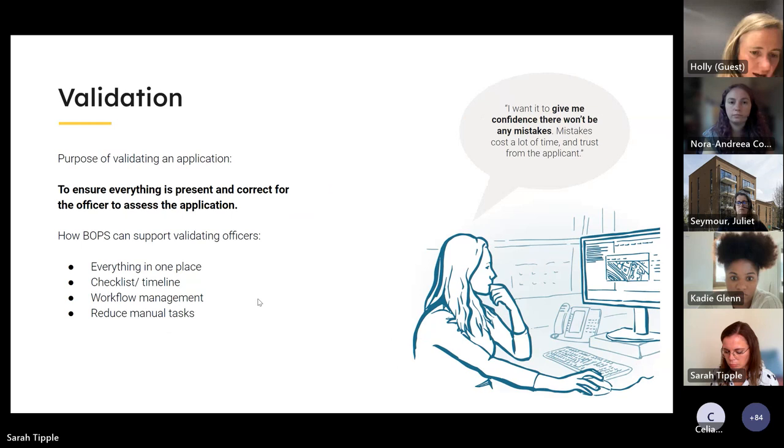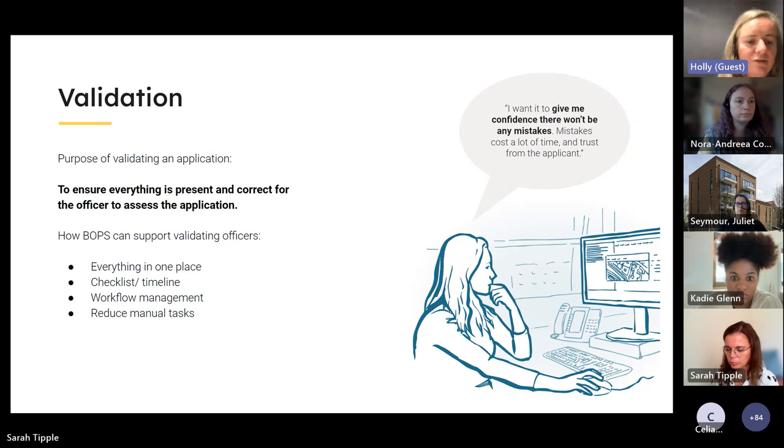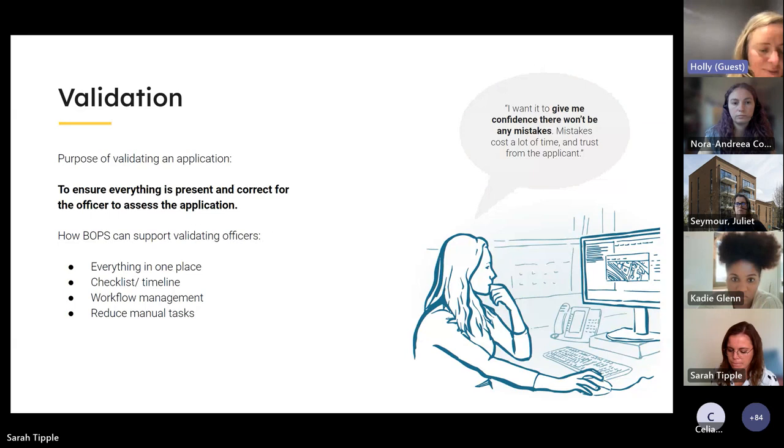In our upcoming story mapping workshop, we'll focus on the purpose of validation — ensuring everything is present and correct for the officer to assess the application — coming back to the officer mindset of 'I want confidence there aren't any mistakes.' As we move into householder, key focuses will be keeping everything in one place, checklists, and reducing manual tasks. These are the areas guiding our thinking for future iterations.